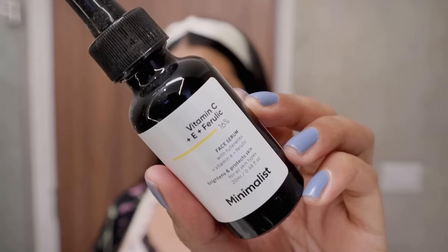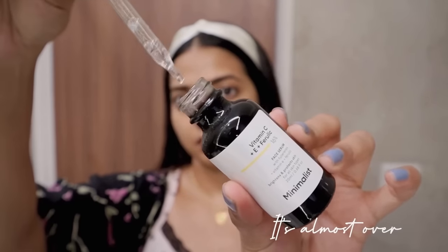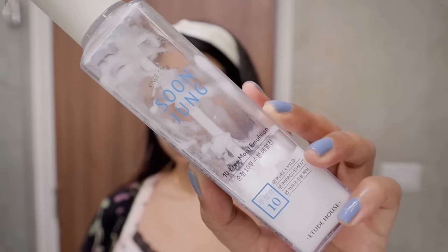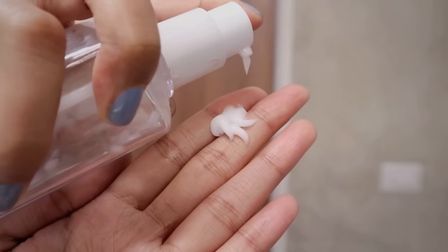I prefer using a vitamin C serum in the mornings — this is my second bottle of the Minimalist Vitamin C Serum. It's a really good vitamin C serum that provides a healthy glow and helps with pigmentation; it works on all skin types, but please do a patch test whenever you try anything new. I'm taking my time and tapping it all in — it's very important to let this absorb before jumping into the next step.